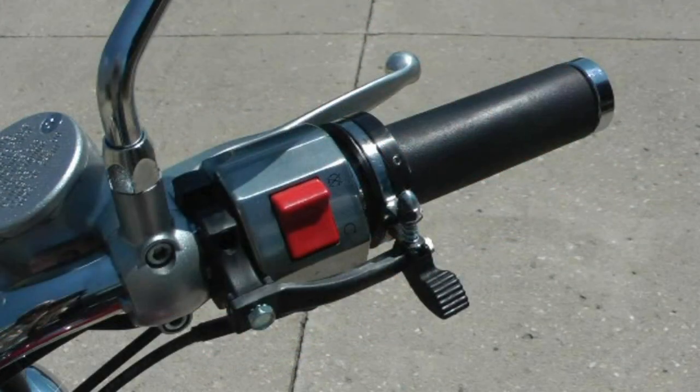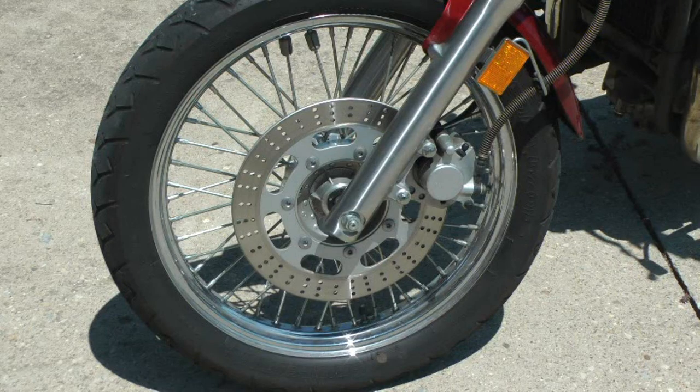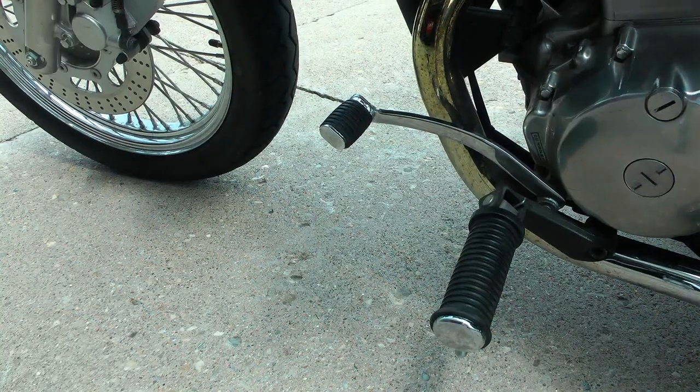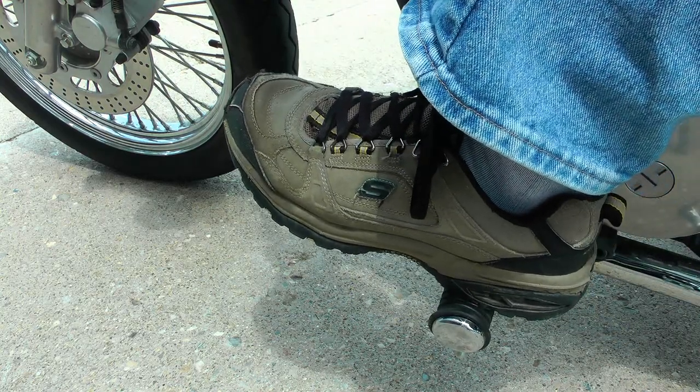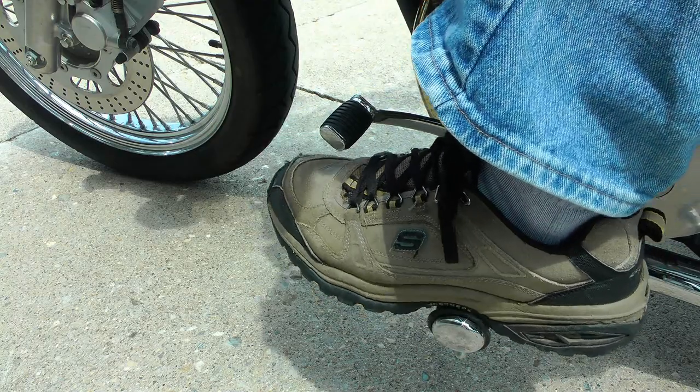The throttle is the right grip on the handlebar, and the right lever is the front disc brake. The clutch lever is on the left handlebar. When shifting the motorcycle, first gear is down with second through sixth gears up. Neutral is just above first gear.